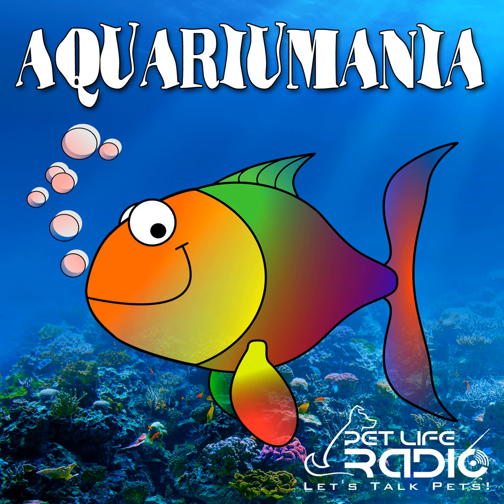Welcome back to Aquarium Mania on Pet Life Radio. My guest today is Dr. Matt Wittenrich, longtime aquarium enthusiast, marine biologist, photographer, and author. Hi, Dr. Matt. Thanks for spending some time with us and congrats on the new PhD. Hi, Roy. Thank you so much. I'm very excited to have recently earned the PhD, and it's great to be here on the podcast.